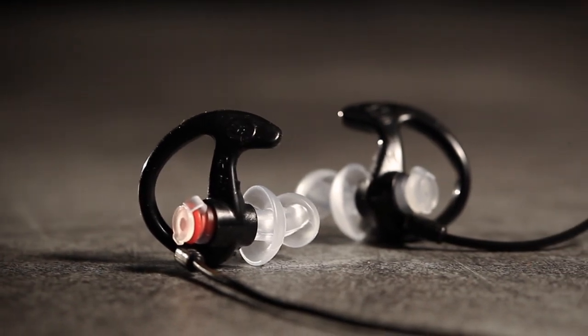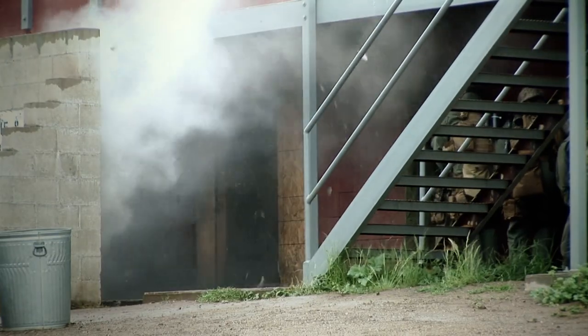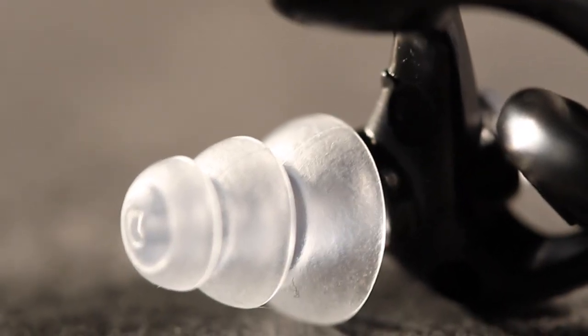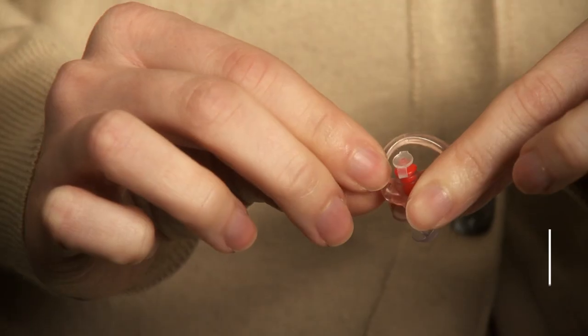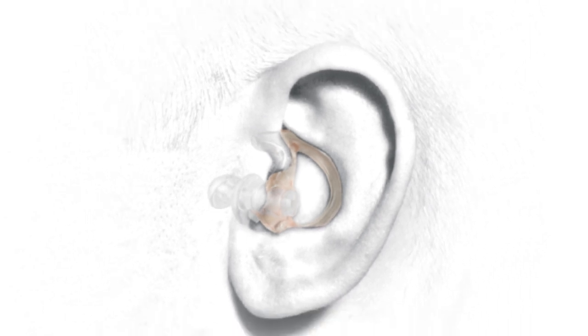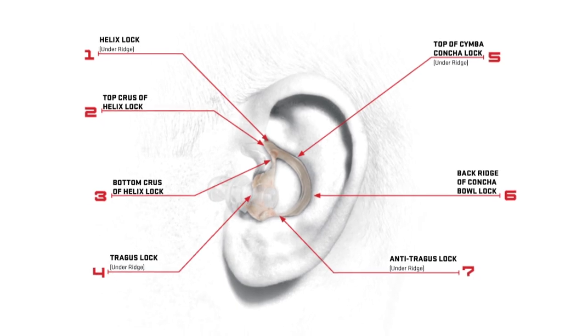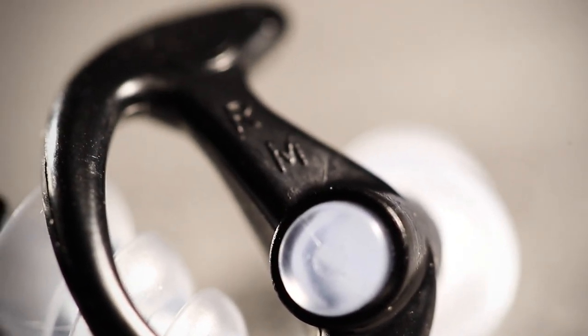SureFire earplugs incorporate cutting-edge design to deliver superior comfort, durability, and most of all, they help protect against hearing loss. Made from soft medical-grade polymer, they provide maximum comfort and last up to six months or more. Our EarLock by SureFire Retention Rings provide comfortable, all-day hold using seven grab points to gently but securely lock the earpiece in place. There are no other earplugs on the market that feature this patented design.